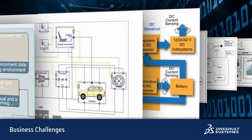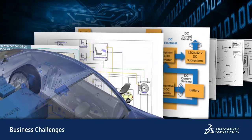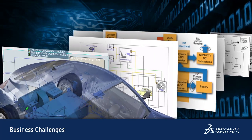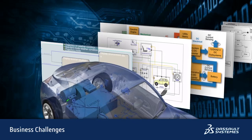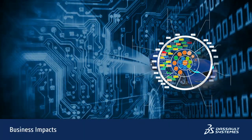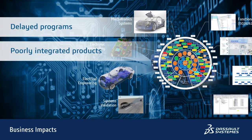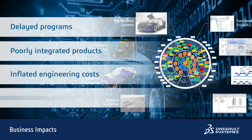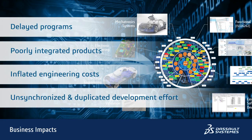It makes it extremely complex and costly to model and simulate the behavior of systems in the context of a complete vehicle, and also impossible to easily reuse system assets across multiple vehicle options and programs. The business impact of these issues is increasingly serious. Programs are delayed, products are poorly integrated with suboptimal systems, and design and engineering costs are inflated by unsynchronized and duplicated development effort.